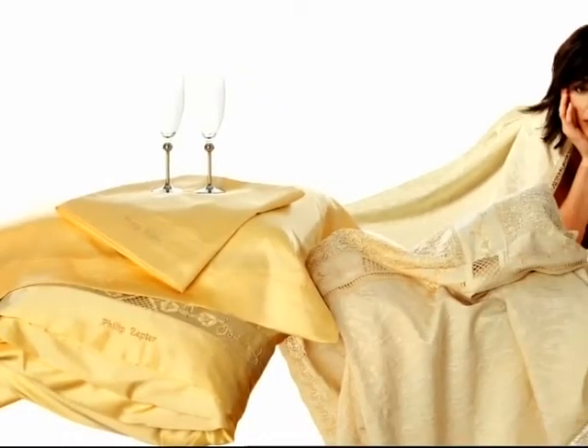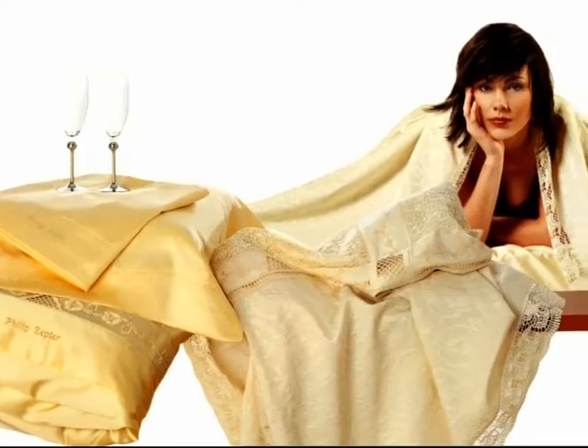Philip Zepta Home Design — elegant and luxurious collections which represent Zepta's discerning taste for exquisite details.